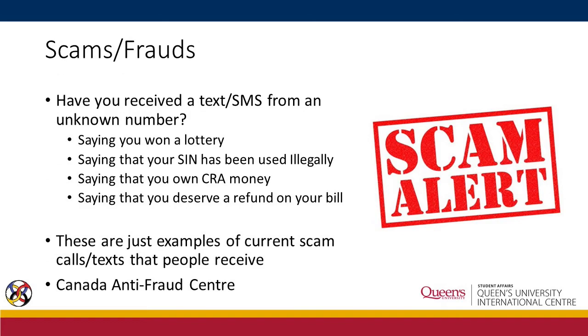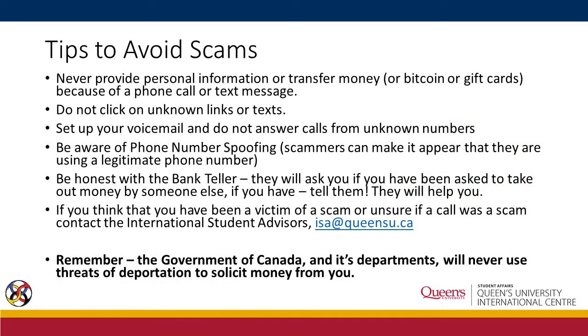Protect yourself against scams. Tip number one: never provide personal information or transfer money because of a phone call or text message. Tip number two: do not click on unknown links or texts. Tip number three: set up your voicemail and do not answer calls from unknown numbers. Be aware of phone number spoofing — nowadays scammers can make it appear that they are using a legitimate phone number.